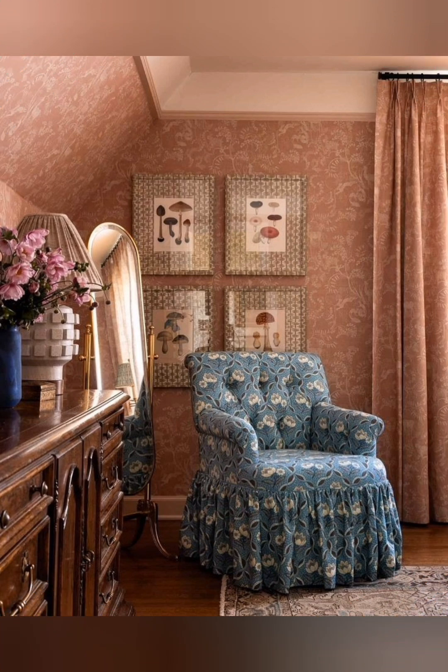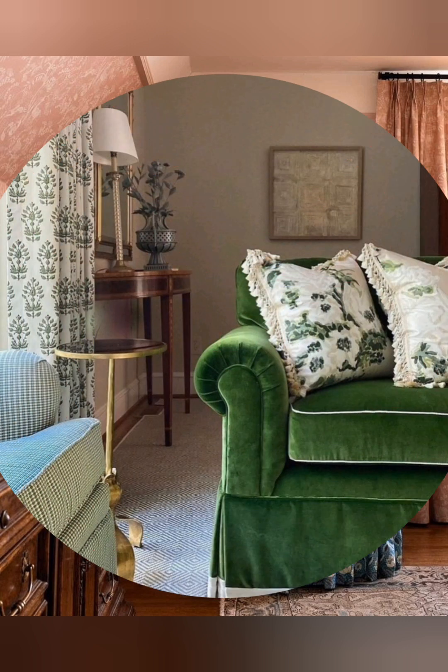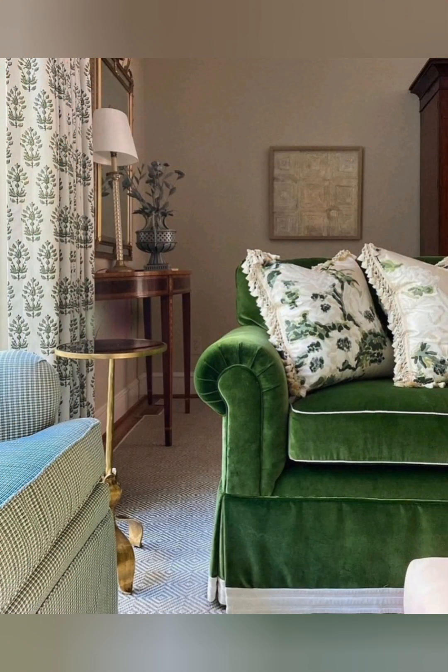Natural elements: use fresh flowers, dried botanicals, or greenery, as well as dried flowers, to bring a touch of nature indoors.